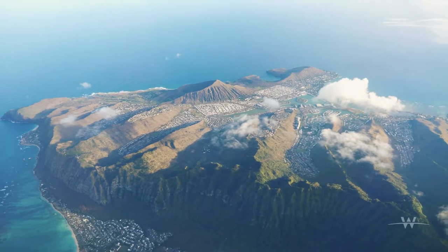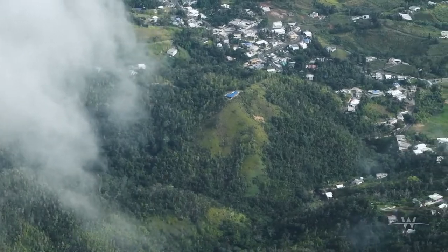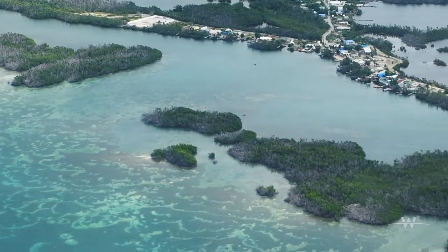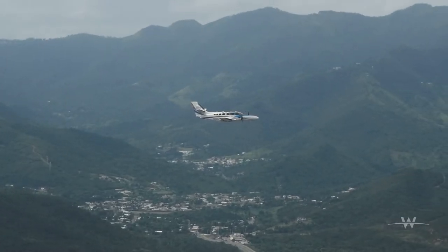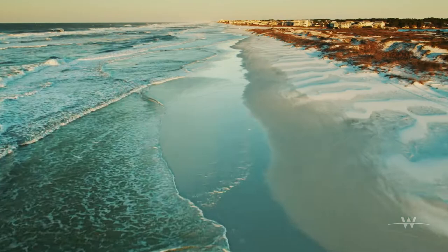Mapping coastal environments is simple if you can control shifting topography, changing weather patterns, and fluctuating water clarity. Luckily, Wolpert's expert team has the right mix of experience and technology to make high-resolution topo bathy mapping look easier than a walk on the beach.